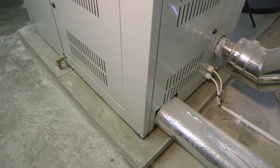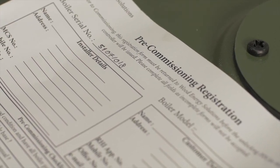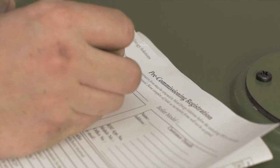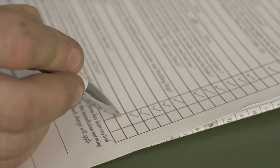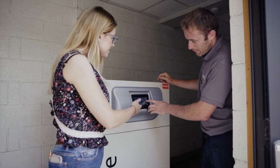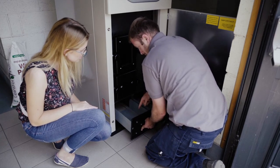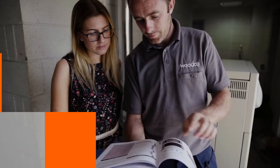Once the installer has completed primary plumbing connections and the boiler is ready for commissioning, a pre-commissioning registration form must be completed and returned to Woodco. We will check that the installation process has been completed to standard and issue an unlock code to the commissioning engineer. Once the boiler has been commissioned, a 30 minute handover to the homeowner must be completed, and the homeowner will sign to confirm they have received and understood the instructions on how to operate their boiler.